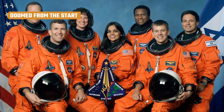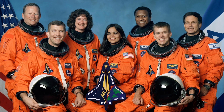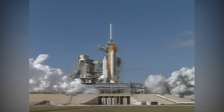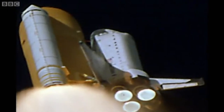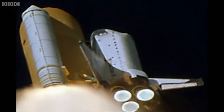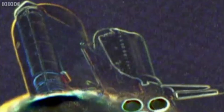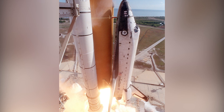Columbia's 28th trip into space had been delayed for two full years due to various issues, but when it finally lifted off on January 16, 2003, it took just 81 seconds for disaster to strike. That's when a piece of foam from the external fuel tank came off and damaged the shuttle's left wing. However, nobody at the time noticed.